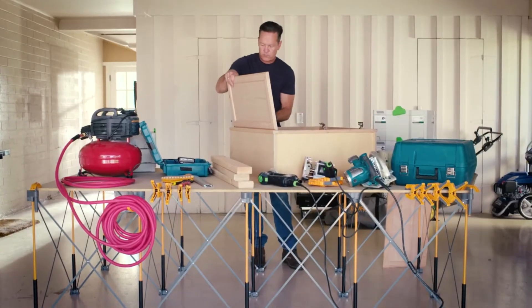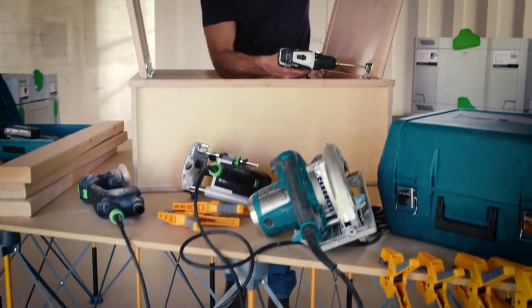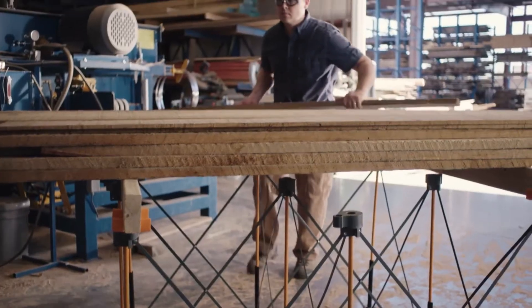Pros know it pays to make the Centipede the foundation of every workday. With my Centipede, I work faster — no waste of time and no wasted effort. Whether I'm in my workshop or on the job, the Centipede Workbench gives me a nice, portable, lightweight solution so I can keep everything organized.